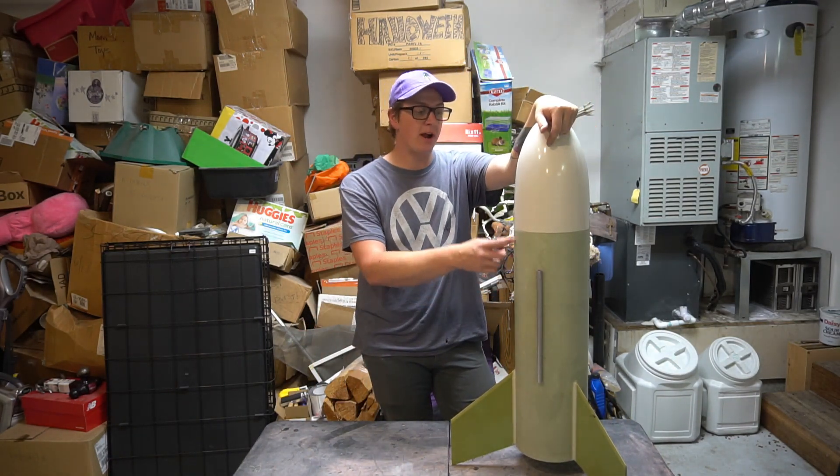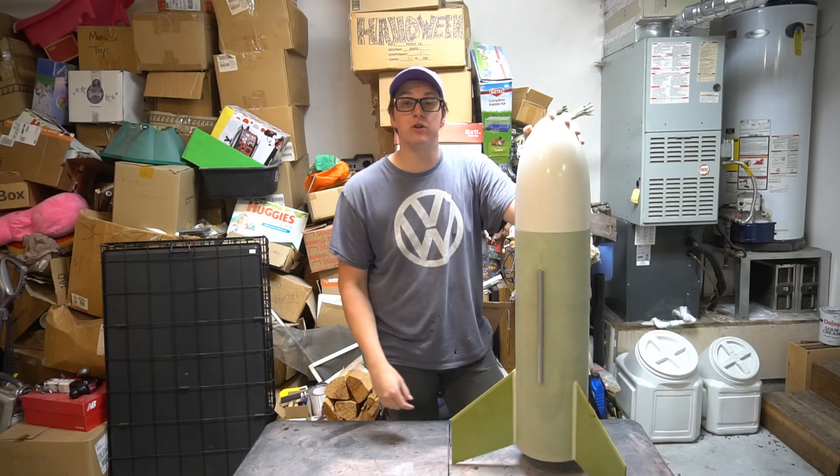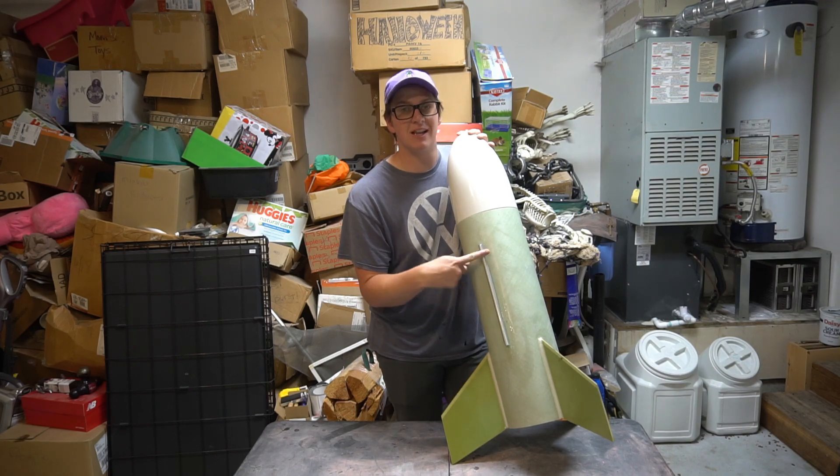We are working on the upscale rocket that shares the same name as my nickname in high school — the Fat Boy. My big, goofy 7.5 inch Fat Boy with its big, goofy, pretend launch lug.